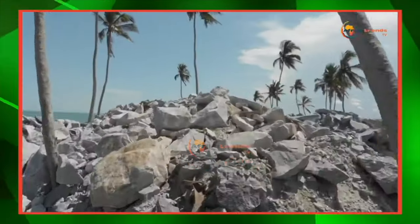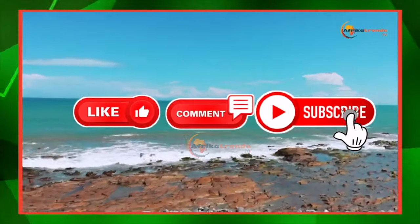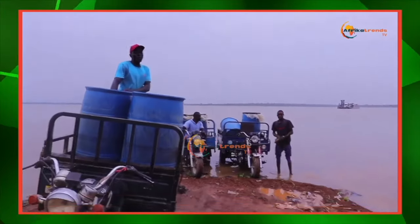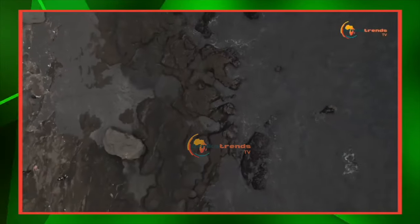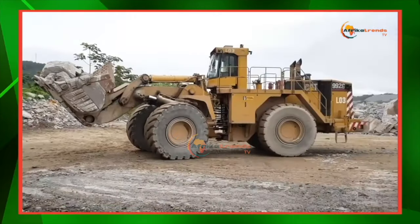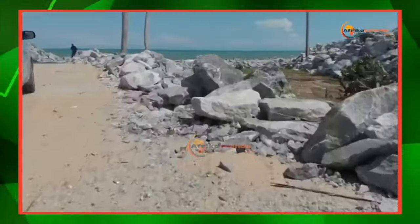A market sounding event was held to engage private sector stakeholders, reflecting the government's commitment to private sector-led financing for the project. The port is expected to open up opportunities for investment and manufacturing industry in the Volta and Oti region, and also to drive investment into the exploration and exploitation of mineral resources that the Volta region is endowed with.